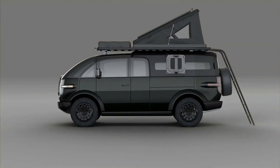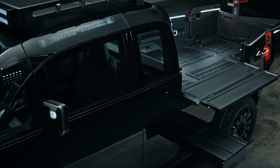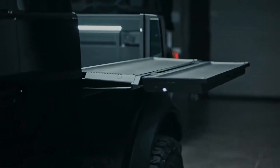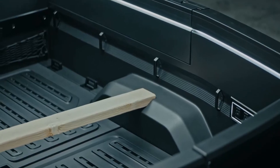This new truck sort of bridges the two sets of customers, thanks in part to being loaded up with all sorts of utility features. There are multiple fold-down and flip-out work surfaces on Canoo's pickup, with one in the nose of the vehicle and another on the side of the truck bed.